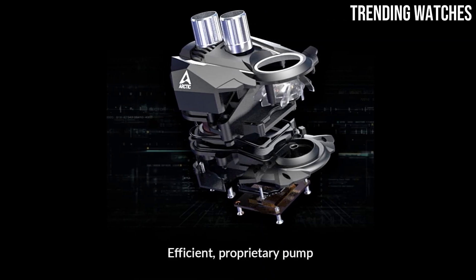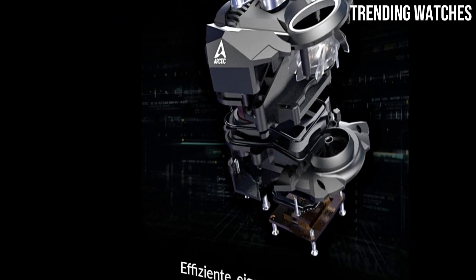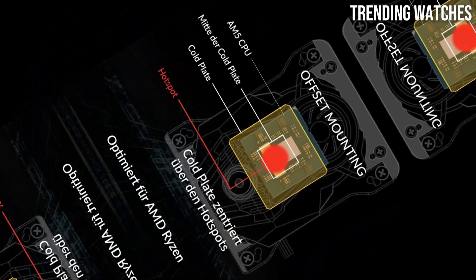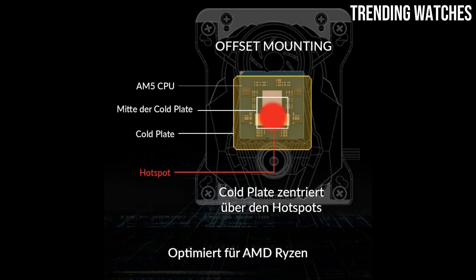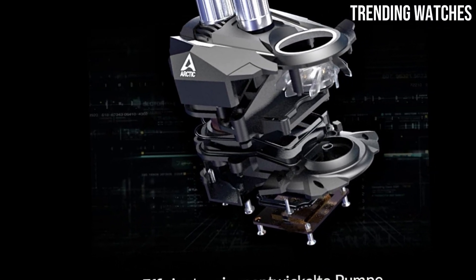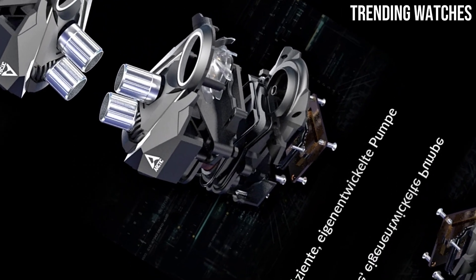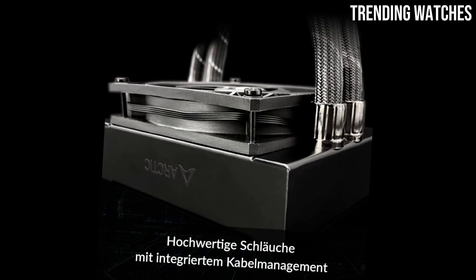Installation is a breeze, thanks to the thoughtful design that includes a mounting system compatible with various CPU sockets. Whether you're building a new rig or upgrading an existing one, the process is straightforward and user-friendly. The sleek aesthetics, enhanced by customizable RGB lighting, add a touch of style to any build. Another standout feature is the ultra-silent operation — the fans operate quietly even at higher speeds, and the pump's noise levels are impressively low, making the Arctic Liquid Freezer 2 one of the quieter cooling solutions available.